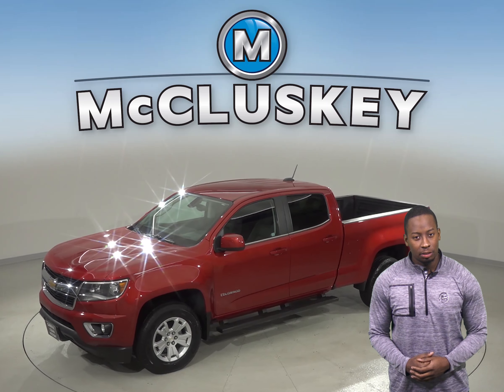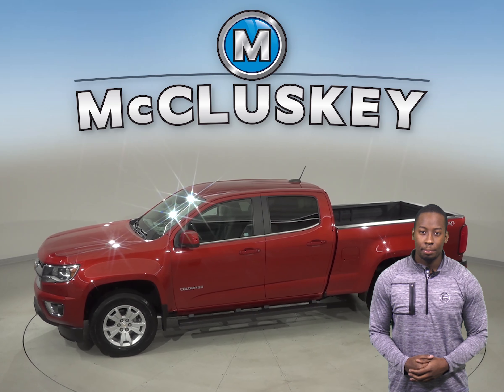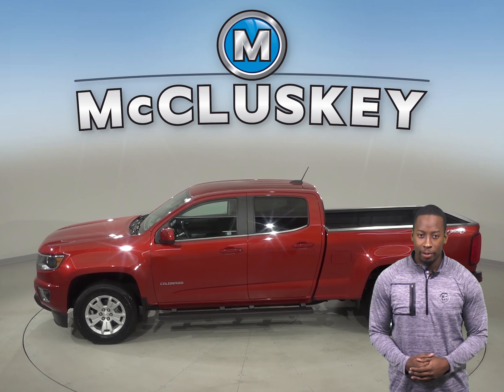Inside you'll find a very nice jet black upholstery. Some features include a backup camera and Sirius XM ready radio.